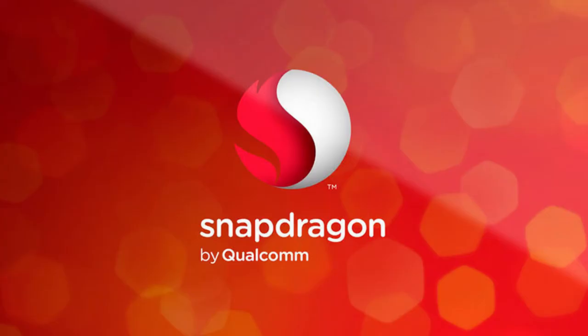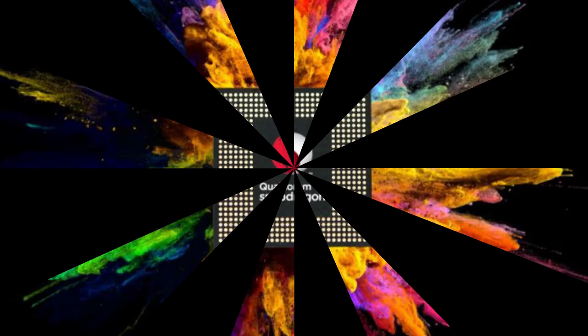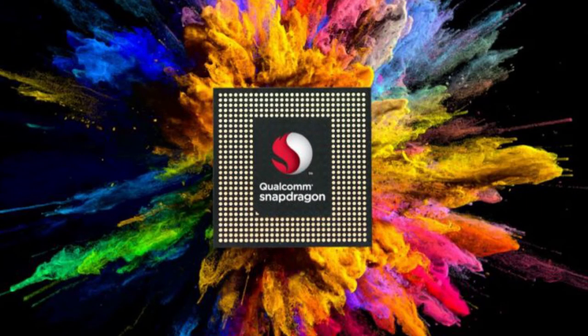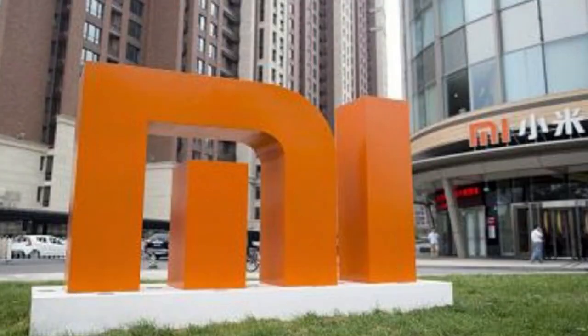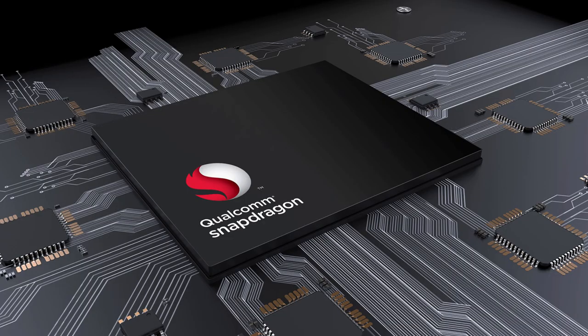Availability: Right now, the new processor is sampling to a few of the company's customers, and it is expected that the Snapdragon 845 mobile platform will start shipping in commercial devices in early 2018. Xiaomi has confirmed that their next flagship will be powered by the Snapdragon 845, and it will be the first device to come with the new processor.